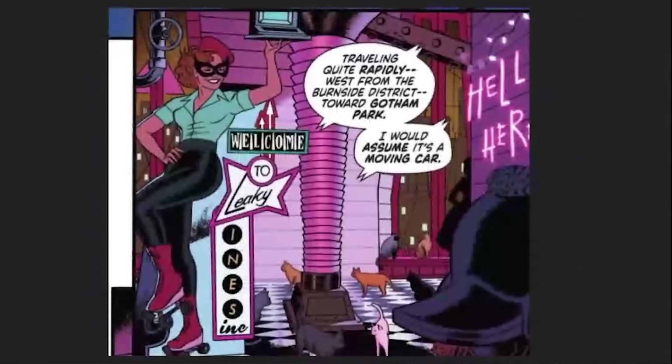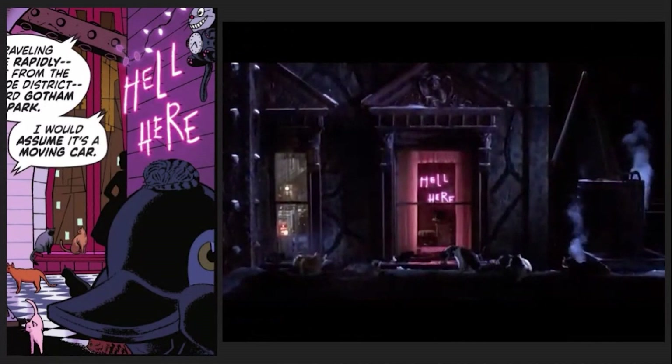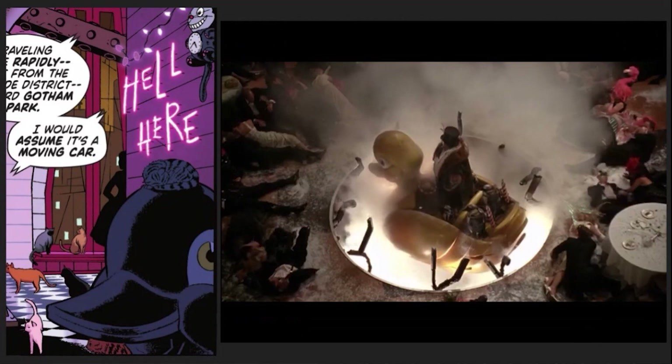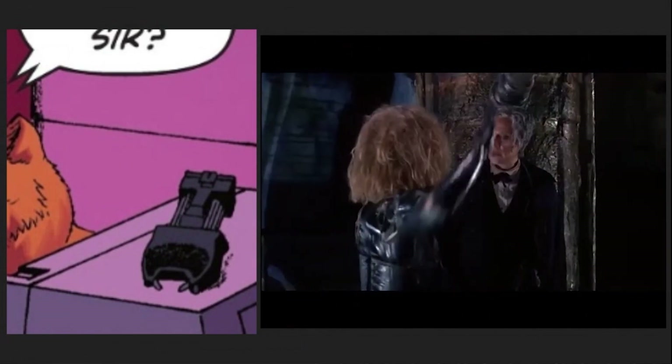We then get a look at Catwoman's hideout, which has a ton of Easter eggs: the mask being reminiscent of the 1966 Catwoman mask, the Hell Here sign carrying over from the one in the movie, the head of the giant rubber duck that Penguin used in the movie, a clock with the Shrek cat on it, and a pig that looks like Danny DeVito's Penguin.